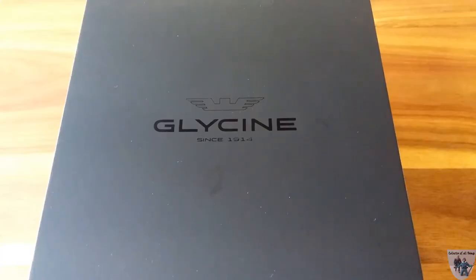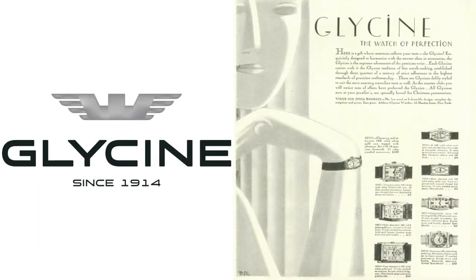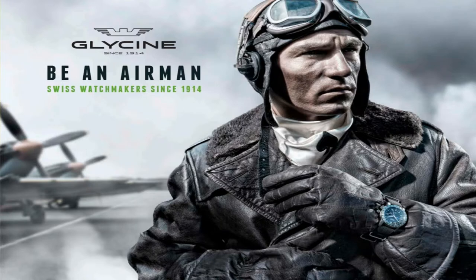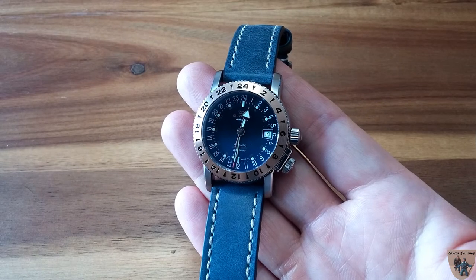Hello everyone, this is Collector of All Things, and today we'll be discussing Glycine. Before I go into the watch itself, I want to talk a little about the history of Glycine. They were founded in 1914 by Eugene Melen in Biel, Switzerland. They started out specializing in small quality movements, and in 1953 they came out with their iconic Airman, which became quite a useful tool for pilots in the 1960s and 70s.